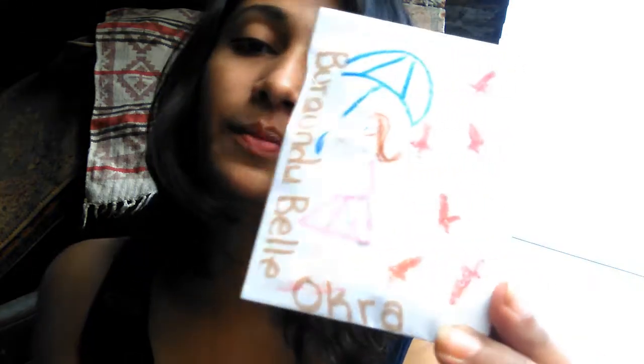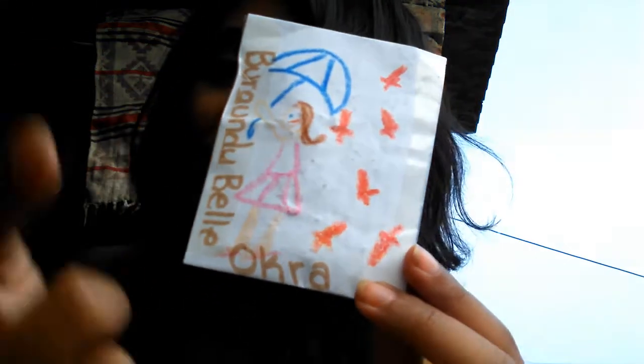This is a mixed seed packet of sweet peppers — mini sweet peppers that look so cute in the photograph. I can't wait to start growing them. This is okra — a burgundy color, not the green color that we have in our country, though I think I've also seen some burgundy okra locally.